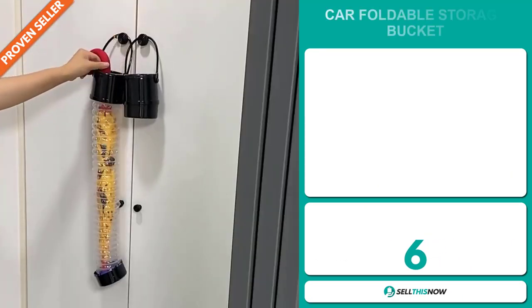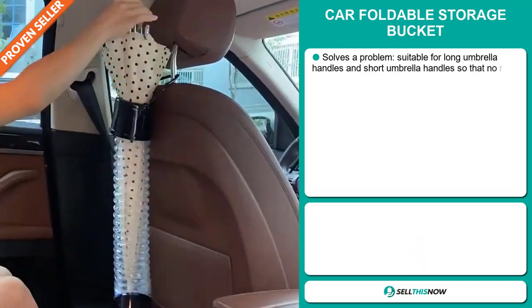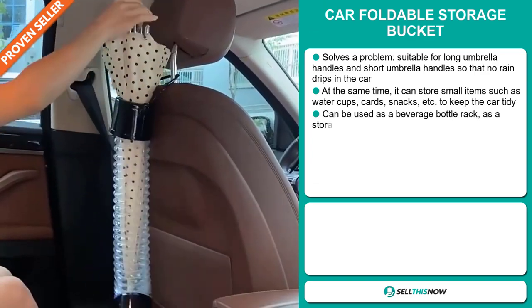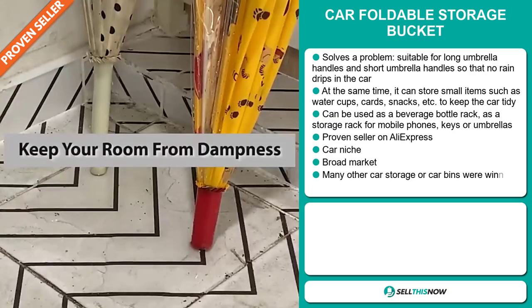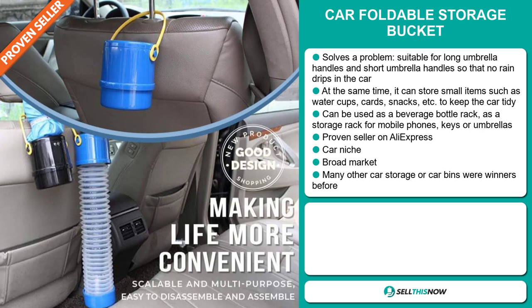Our next product is the Car Foldable Storage Bucket. Now this is a problem solver. It's suitable for long and short umbrella handles so that no rain drips in the car. At the same time, it can store small items such as water cups, cards, snacks, etc. to keep the car tidy. It can be used as a beverage bottle rack, a storage rack for mobile phones, keys, or umbrellas. It's a proven seller on AliExpress with many, many orders, and it falls under the car niche market.